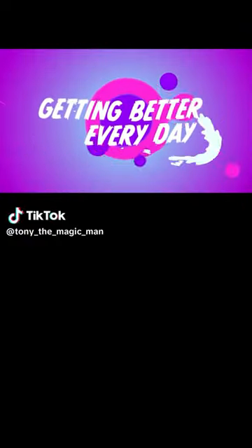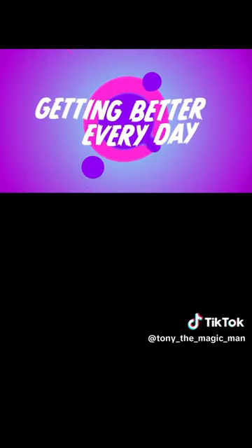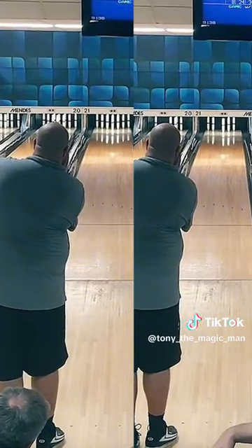On today's episode of Getting Better Every Day, my ball is still going slightly to the left and I realized I can make a side by side comparison of my shots. So I'm going to miss it on the left, hit it on the right.